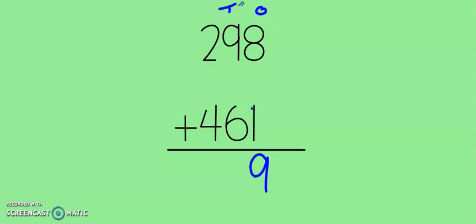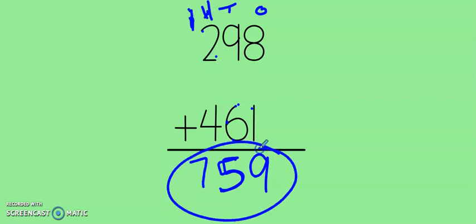We have 9 tens plus 6 tens — that gives us 15 tens, which means I made a new 100. So my 100 goes at the top and my 5 tens stay at the bottom. Now let's add the hundreds column: 4, 5, 6, 7. Don't forget to add that new 100 at the top. So our answer is 759.